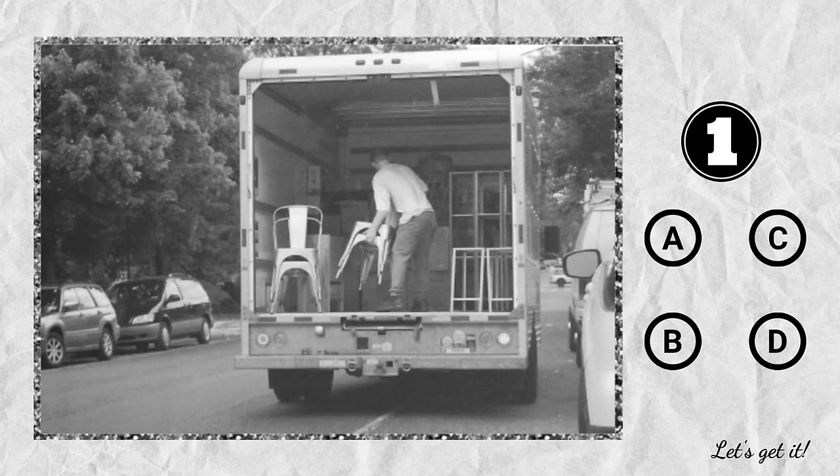Number 1. Look at the picture marked number 1 in your test book. A. He's parking a truck. B. He's lifting some furniture. C. He's starting an engine. D. He's driving a car.